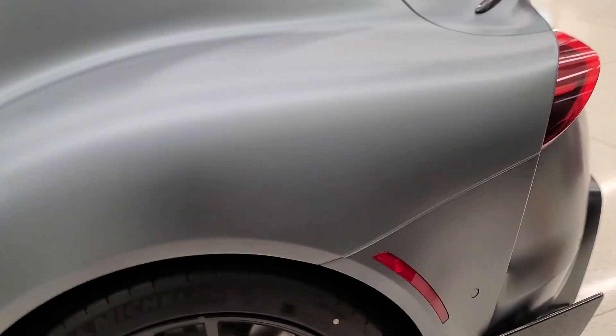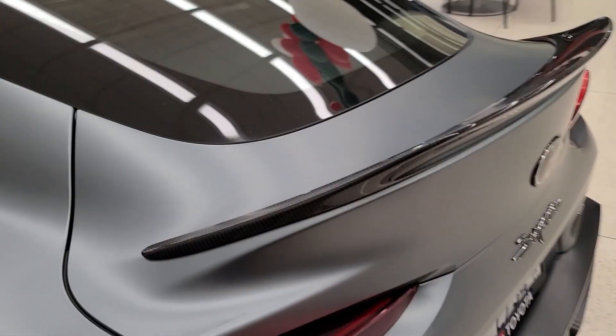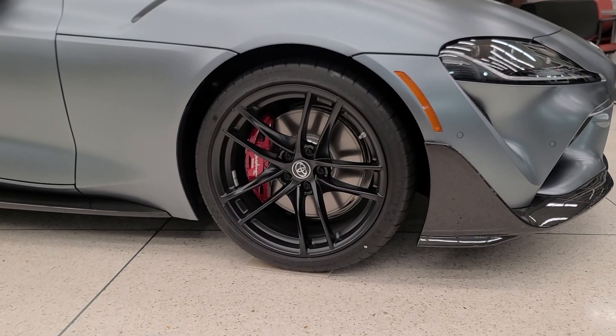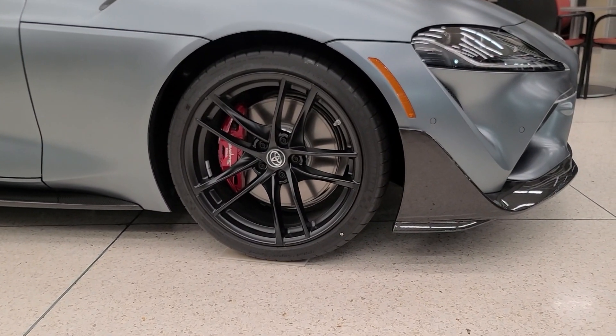In the rear, we also have carbon fiber accents, and we have the same duckbill-type spoiler up top with carbon fiber material. Another thing that differentiates the special edition Supras from the regular ones is that they all have these 19-inch black machine-finished wheels.